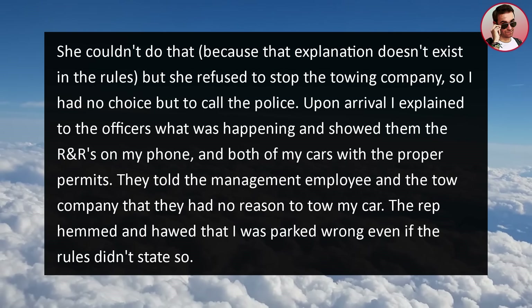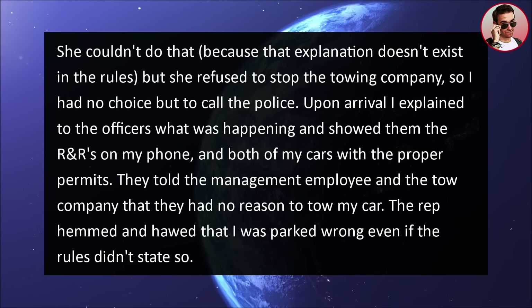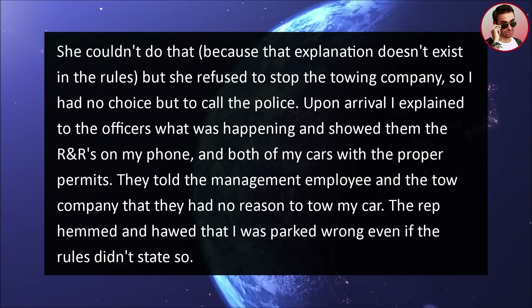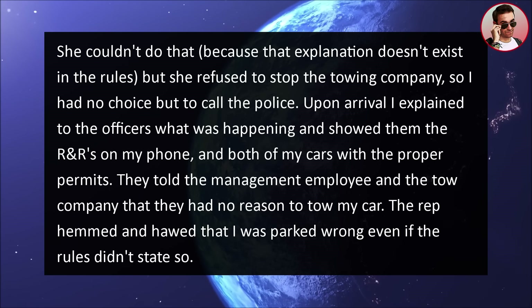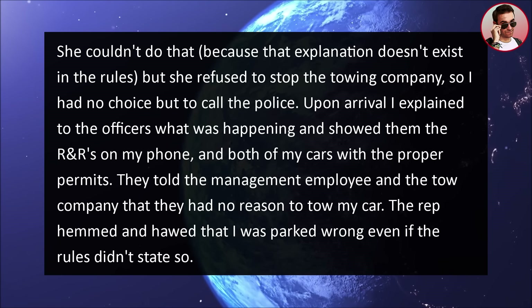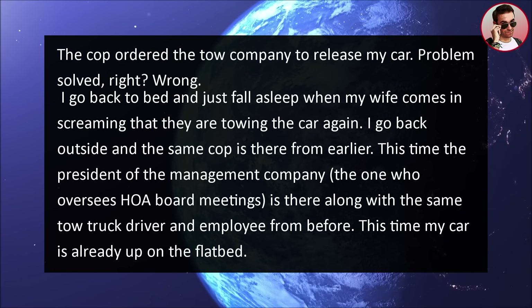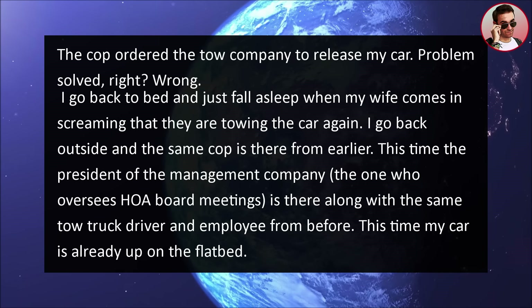Upon arrival, I explained to the officers what was happening and showed them the R&Rs on my phone and both of my cars with the proper permits. They told the management employee and the tow company that they had no reason to tow my car. The rep hemmed and hawed that I was parked wrong even if the rules did not state so. The cop ordered the tow company to release my car.